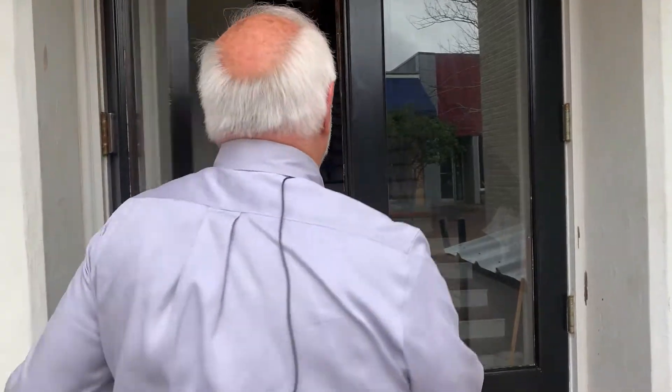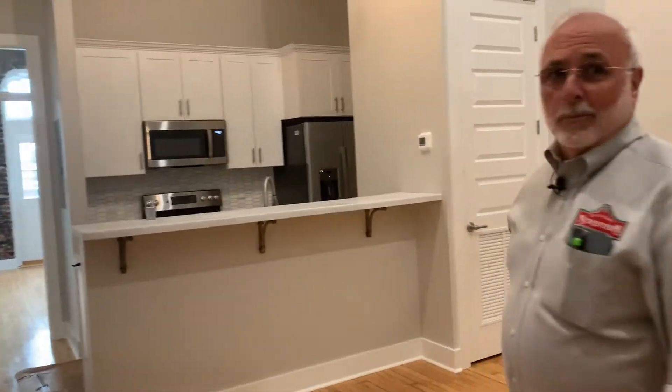Welcome! The apartments are almost done and we're going to take a tour. This is our grand entrance right here. There are four apartments — A, B, C, and D in the back.